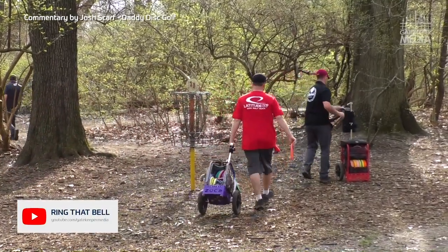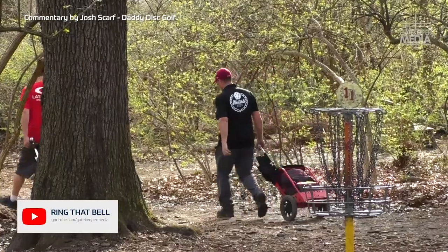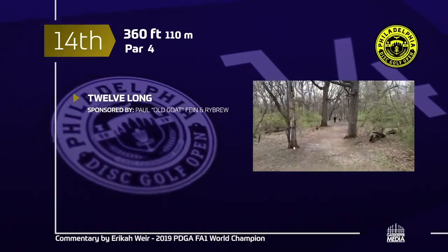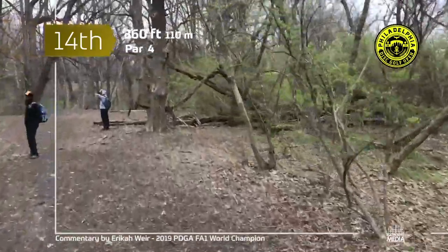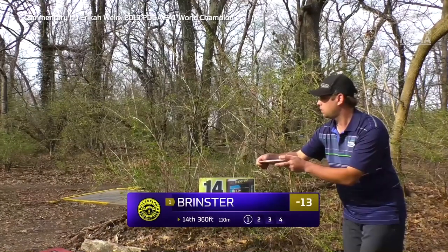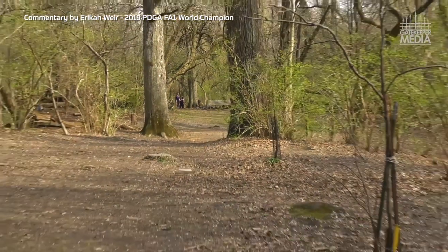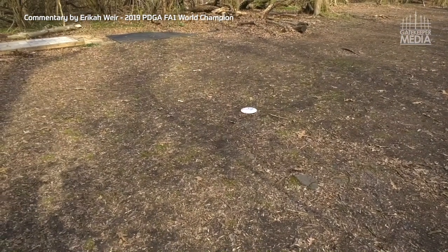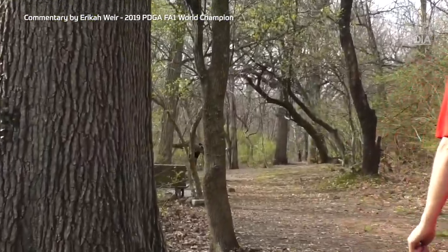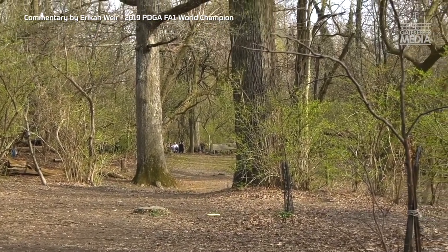Let's talk about carts — I myself am on the fence: should I get a cart, should I not get a cart, should I get a bag? Let us know in the comments. On to hole 14, known to local players as '12 Long' — another par, 360 feet this time with a snaking fairway, pin off to the left-hand side with a bit of an elevation drop. Steve's up first, right through the trees — sounds like the cart approves. Kevin up next going a little more left-to-right, through nicely — he'll be happy with that.